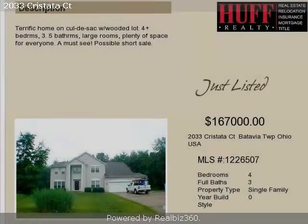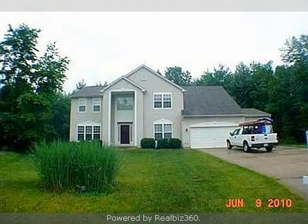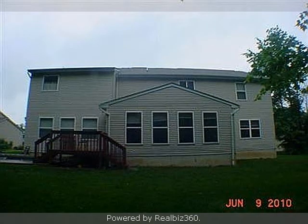This property is a four-bedroom, three full baths, and one-half bath, traditional-style home. The list price on this property has recently been reduced to $167,000.